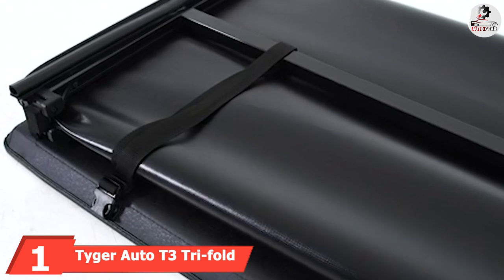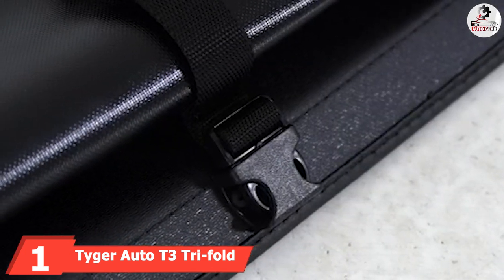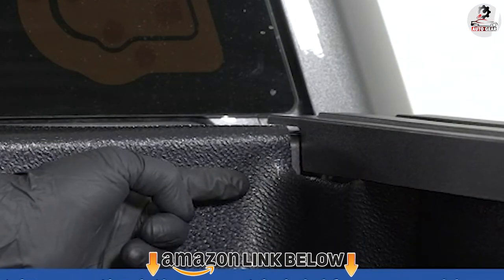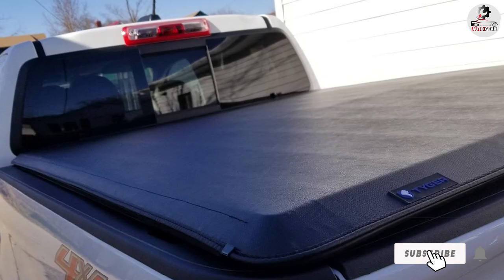At the first position of our list, we have the Tyger Auto T3 Tri-Fold Truck Bed Tonneau Cover, belonging to a well-known brand. This product is loved for both material and design. It has been a kind of bestseller and people in the USA have loved it from the time of its launch.